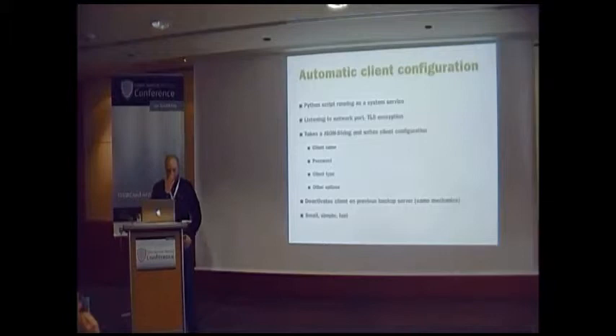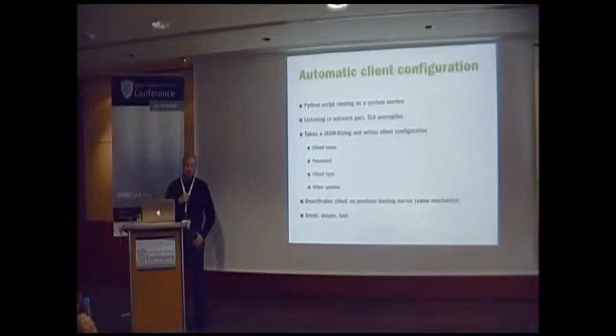For automatic client configuration, I wrote a Python script running as a system service. It listens on a network port, TLS encrypted. When new clients get set up in the kickstart process, they automatically contact the server and pass over a JSON string with client name, password, and client type — because we differentiate between client types. For our application servers, we don't need to back up the whole OS, just /etc and some key directories. For the migration, it automatically deactivated clients on the previous backup server by setting 'Enabled = No' in every config file. Small, simple, fast — it worked very nicely during the migration.